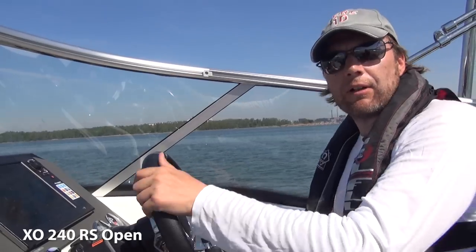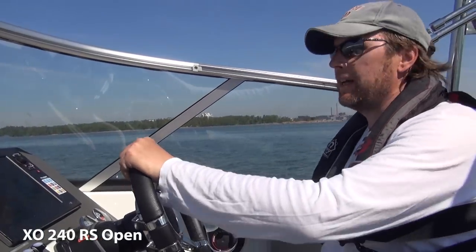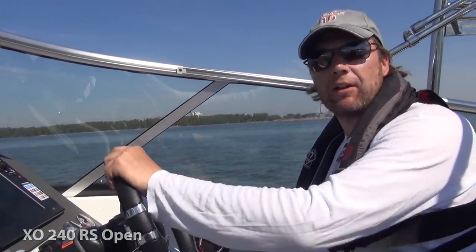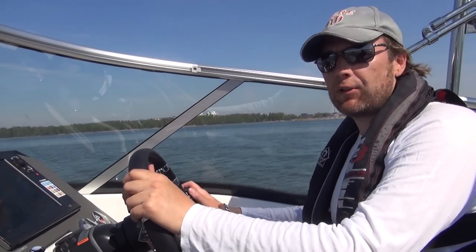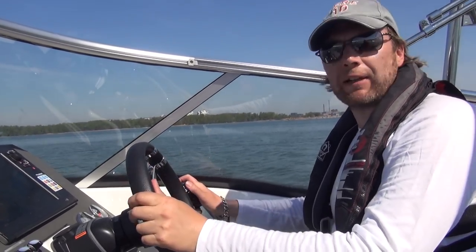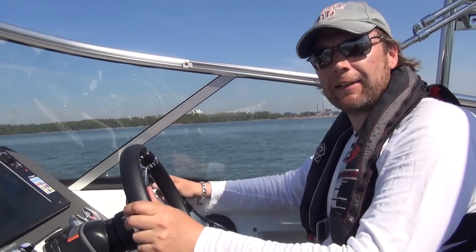The next one is the XO240 RS Open. Tähän veneeseen on asennettu Hondan isoin moottori eli BF250, 250 heppaa. 50 heppaa uupuu kilpailijoista tässä vertailuryhmässä, mutta katsotaan mihin tämä riittää.